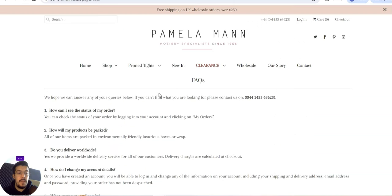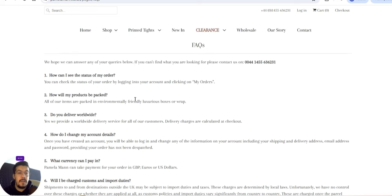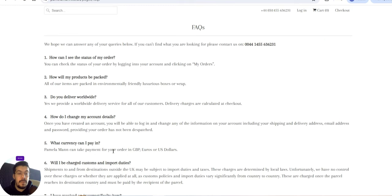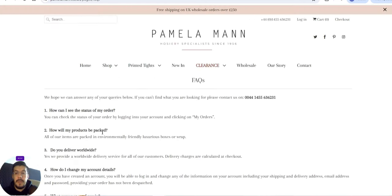Let's see if they mention dropshipping — I don't think so. They do deliver worldwide. You can pay in GBP, euros, or US dollars. Pay attention to import duties of course. So that is Pamela Mann, the first supplier. Let's move on to the second supplier.